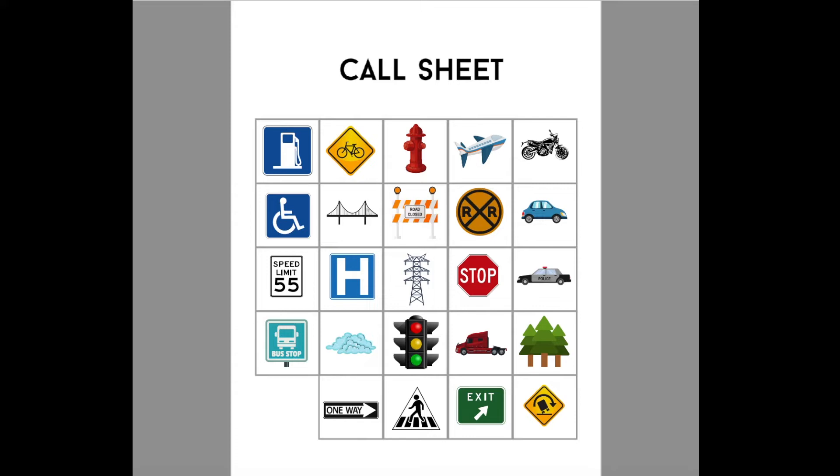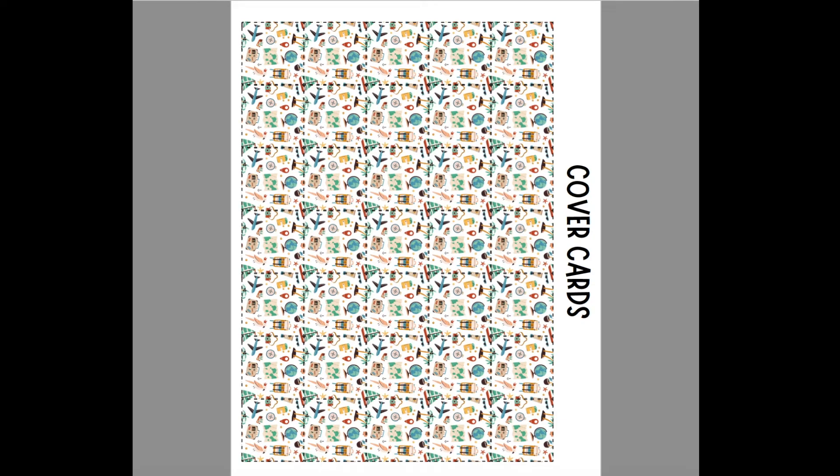There are also cover cards you can cut out. We plan to put the bingo cards in plastic sheets so whenever they find one they color it in with a dry erase marker. Another option is to laminate the bingo cards with plastic, put velcro on them, and attach the cover cards with the other side of the velcro. The bundle comes with two sheets of cover cards.